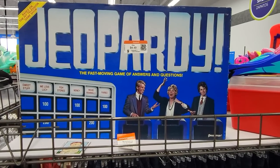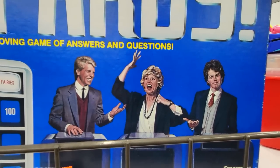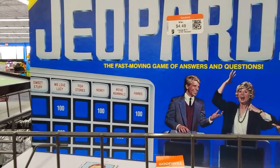Over in the board games I saw this old Jeopardy game, which caught my eye because I'm pretty sure we had this in the closet when I was a kid. I always get a good chuckle at old board game box art, and this particular one's from 1986.